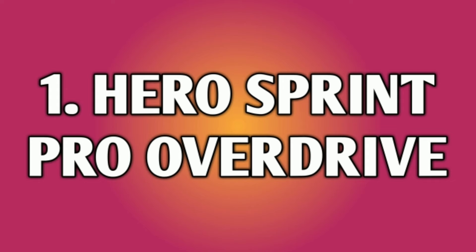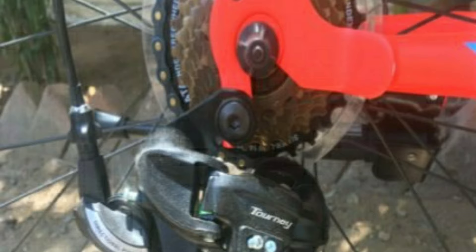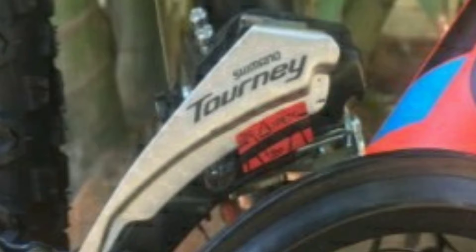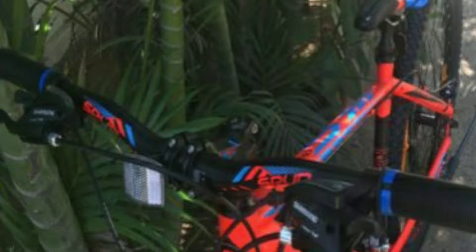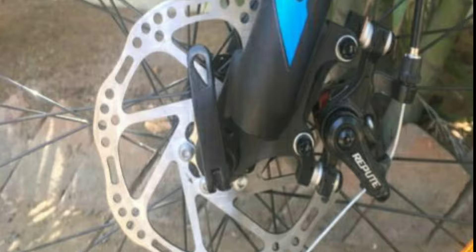Number 1: Hero Sprint Pro Overdrive. Hero Sprint Pro Overdrive is a steel mountain bike. It comes with a combination of 21 gears — 7 gears at the back of Shimano Tourney TZ and 3 gears in the front also of Shimano Tourney TZ. The shifters are of Shimano EF. The handlebar is made up of alloy which is 680 mm wide. You get mechanical disc brakes in the front and also in the rear.